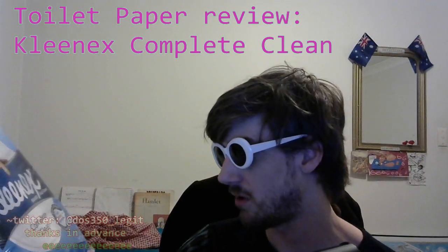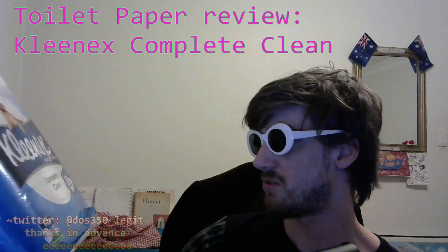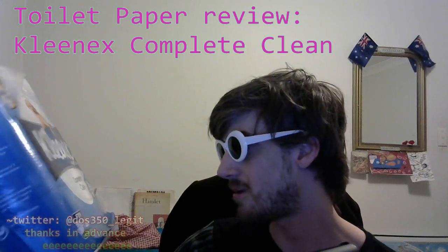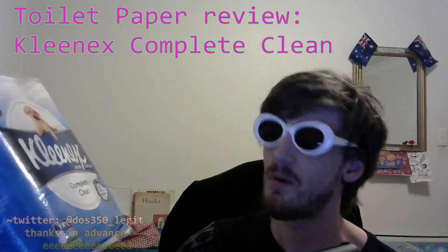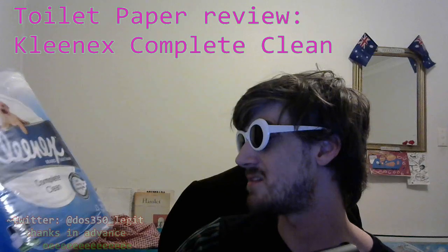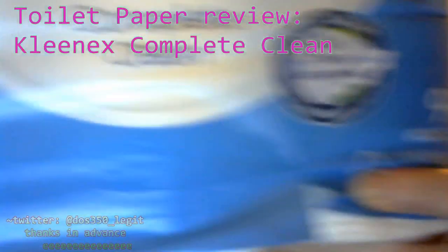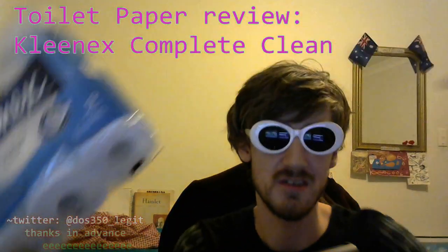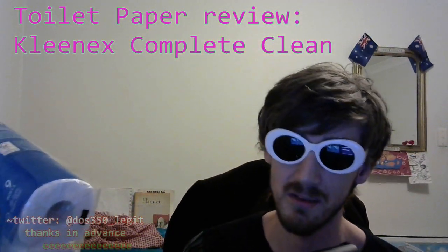It says three in one clean: soft, strong, absorbent, with Clean Ripple registered trademark texture. And that's just the way it is — it's got a clean ripple. It says nine rolls, 180 sheets, ten centimetres by ten centimetres. It's got a little picture of a tree and a tick — it says FSC. Don't know what that is, but it's some forest sustainable conglomerate or something. Who really cares? This is about the toilet paper.